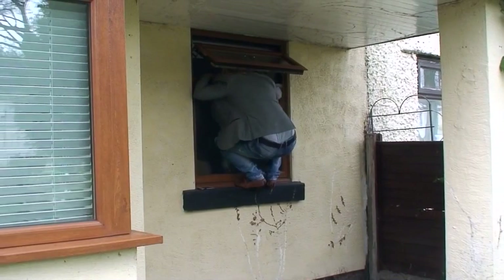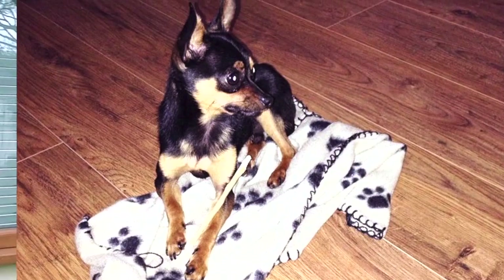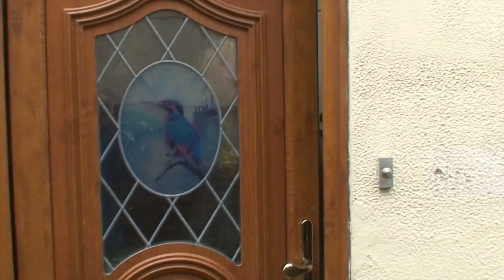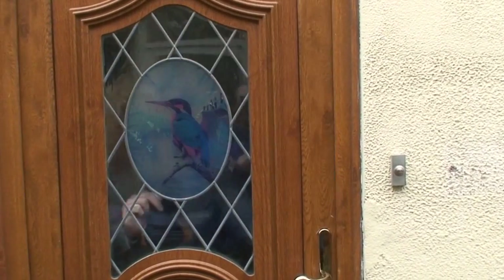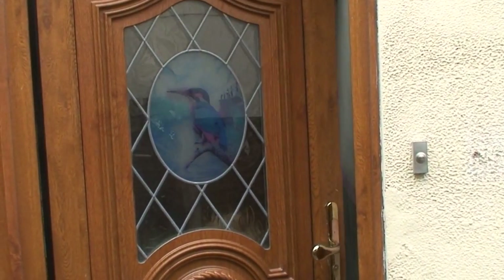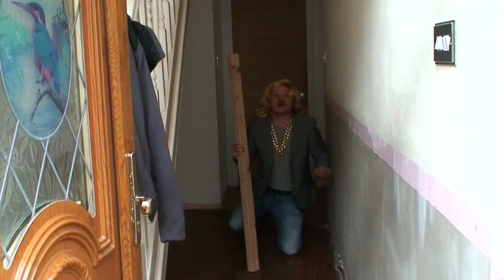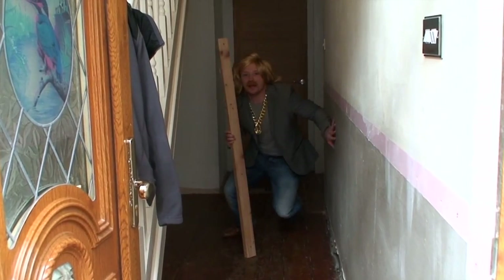Nice doggie, nice doggie. Oh shit, you should have told them you had a dog. Keith, you alright? I got it, I got it back in its cage.